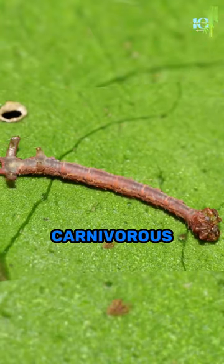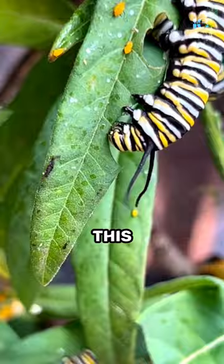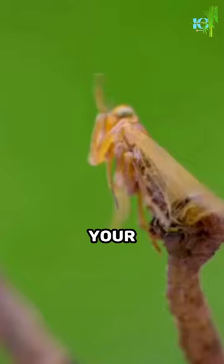Meet the carnivorous caterpillar, a creature that defies our expectations of what a caterpillar should eat. While most caterpillars feed on leaves, this little hunter prefers a more protein-rich diet. This caterpillar is not your average herbivore.